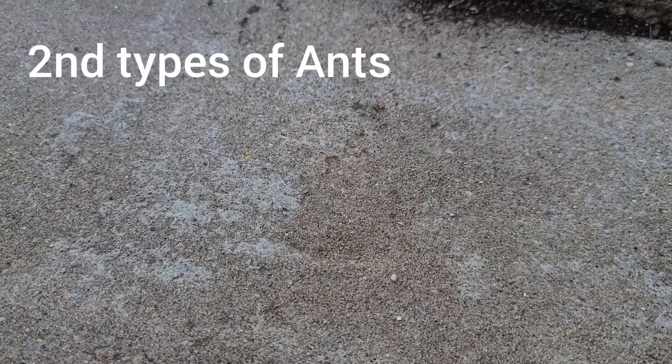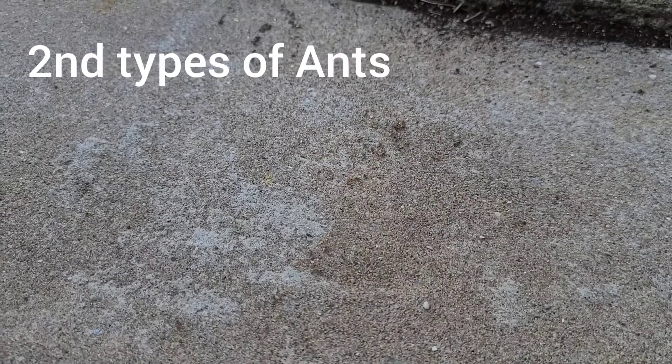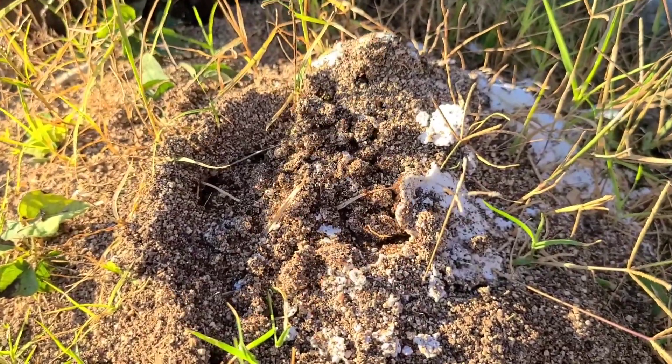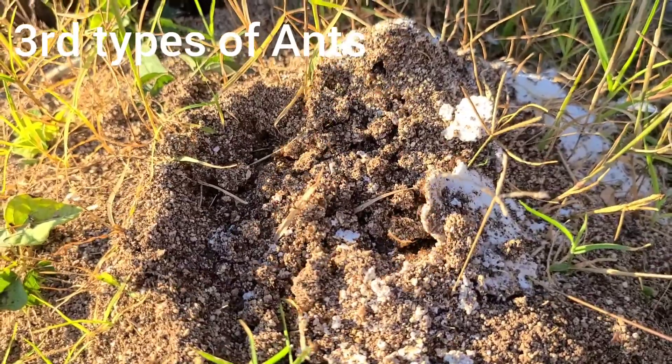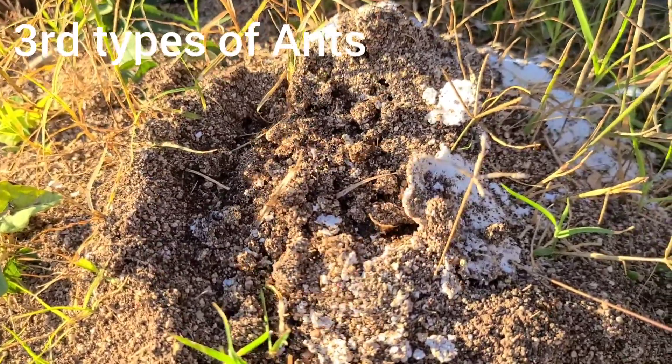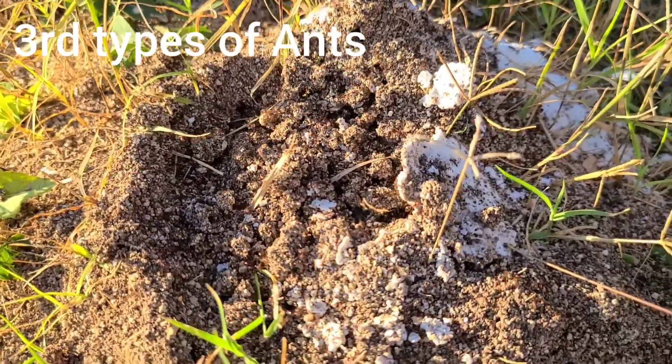This is another type of ant — smaller, they are smaller. I'm not sure if this is a sugar ant. What type is this one? They make a big old mound. Oh my goodness, they just need to go away.